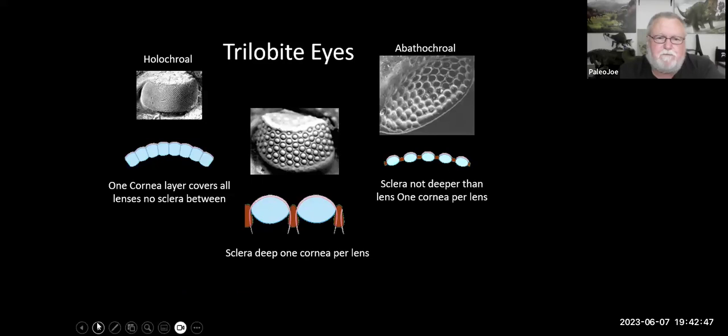Trilobites had very primitive eyes, kind of like a fly's eye. There are three major types: the holochroal eye, which had up to tens of thousands of little lenses; the abathochroal, which had sometimes as few as two or four lenses; and a middle type. Their eyes were kind of crescent-shaped, so with all those lenses he probably had really good 360-degree vision as he scurried around on the ocean floor. Trilobite eyes are very specific to each individual species, and the number of lenses is another way we can determine different species.